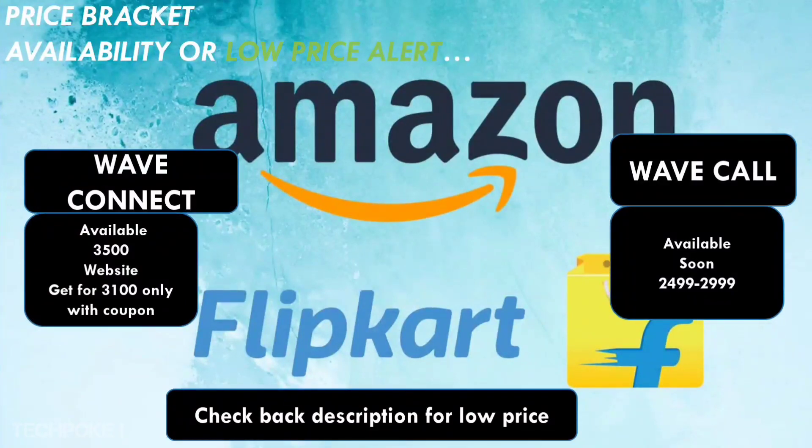Now let's go to the conclusion. Wave Connect is compact — that's the biggest thing. For small to medium to large wrists, it looks perfect. Wave Call looks a little bigger on thin wrists — through promotional pictures it appears larger, but with a normal thin wrist it actually looks good, better for medium and large wrists. Value for money: Wave Connect is good at its current price. But if Wave Call launches at 2500 rupees, Wave Connect still offers good value for money since you get all the features — but Wave Call wins on build quality.